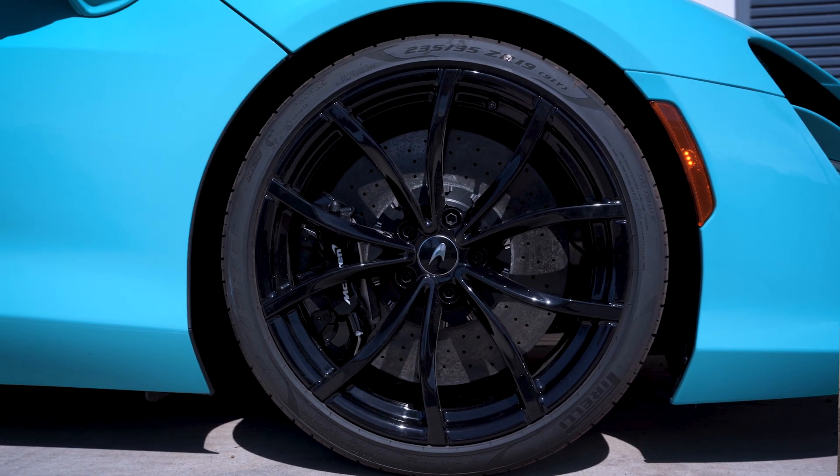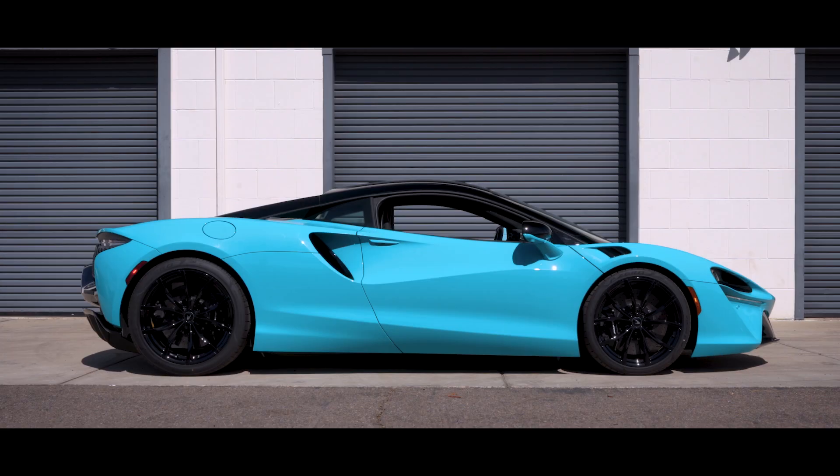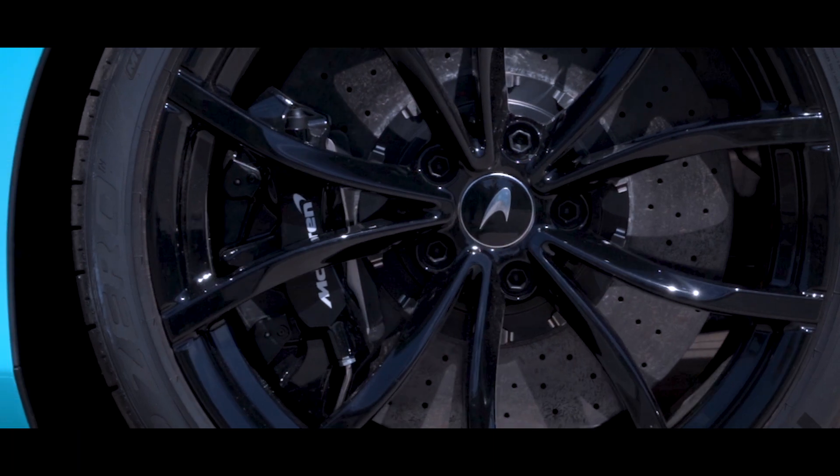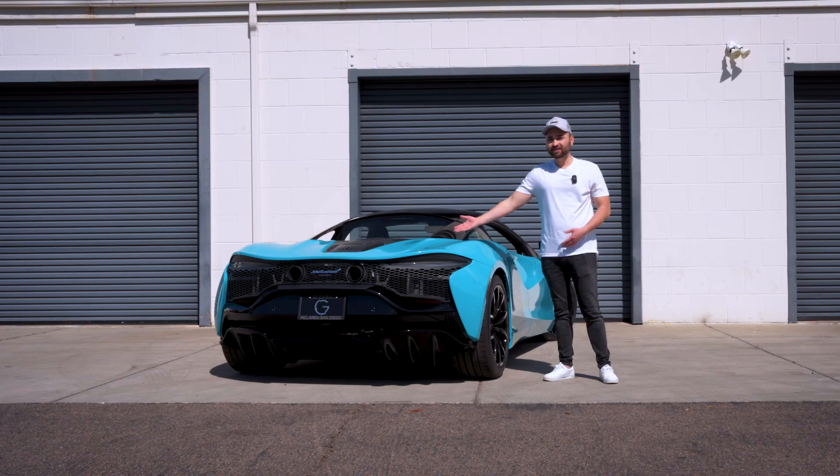This Artura has 10-spoke 19-inch wheels in the front and 20-inch wheels in the rear, in gloss black. The brake rotors are carbon ceramic and the calipers are black with the white McLaren logo in the center.